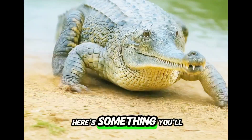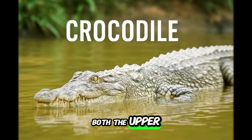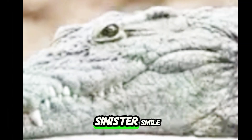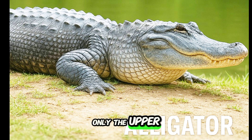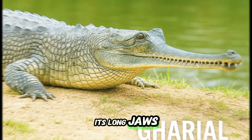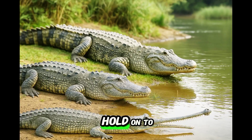Speaking of teeth, here's something you'll notice. When a crocodile closes its mouth, both the upper and lower teeth are still visible, giving it a toothy, almost sinister smile. But when an alligator closes its mouth, only the upper teeth show. As for the gharial, its long jaws are lined with over a hundred needle-like teeth made to grab and hold on to fish.